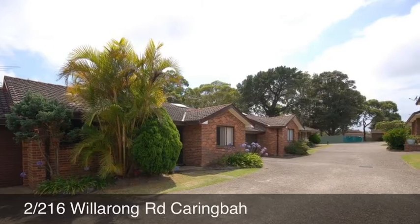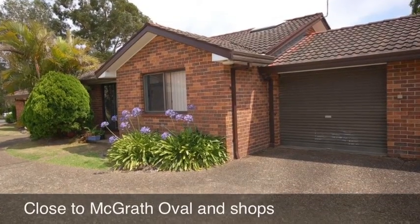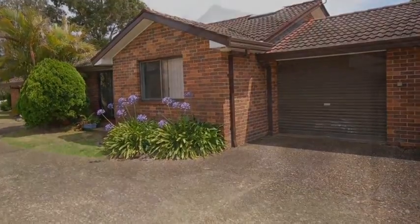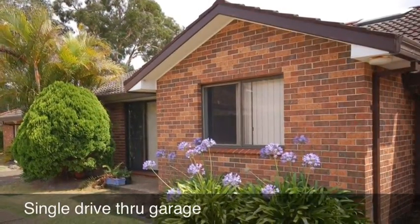Welcome to Villa 2, 216 Willaurong Road. This is a very spacious villa home in a great location near McGrath Oval and shops at Carring Bar.